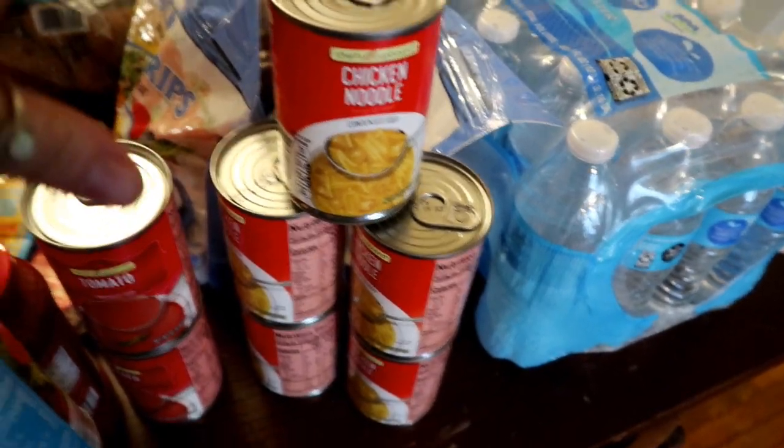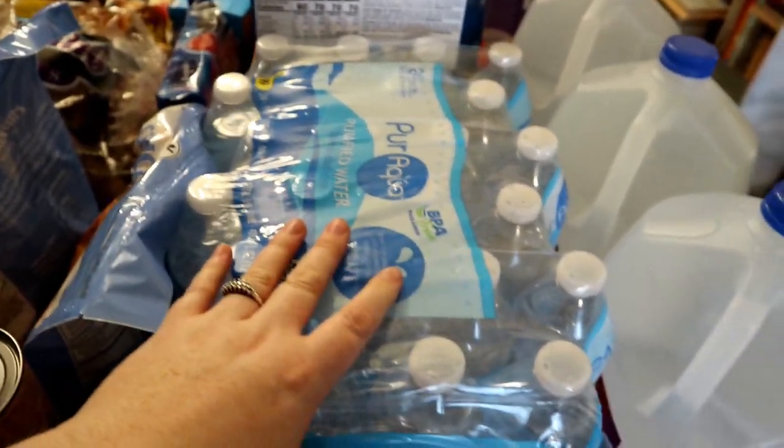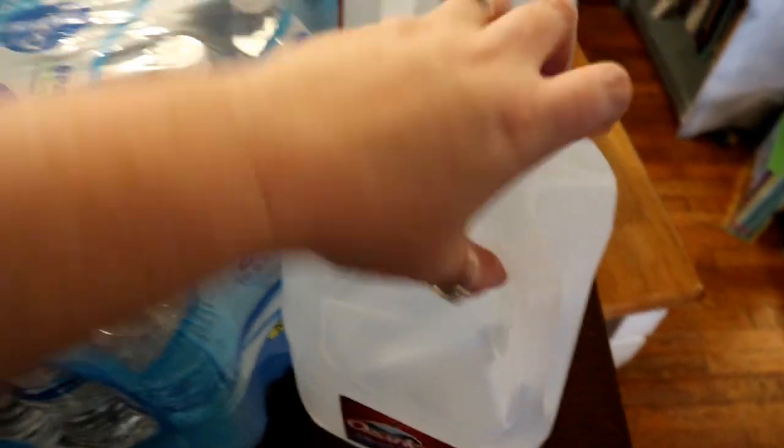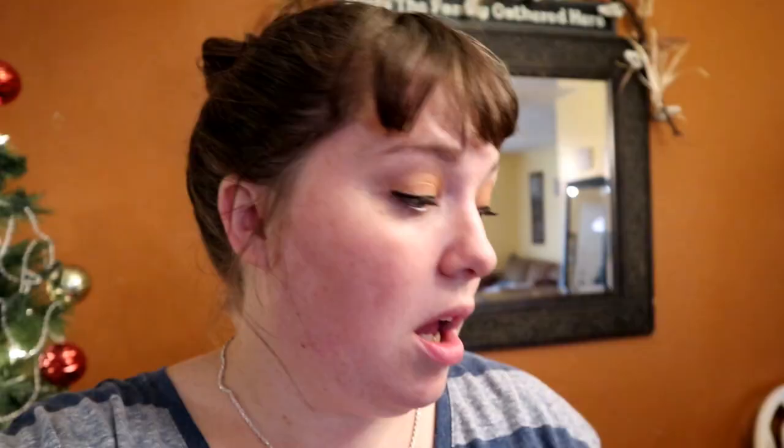Got all the kids one can of chicken noodle soup — they enjoy that. I got three packs of water, and then I needed three gallons of distilled water, which is why I went into Homeland, so I got those too.